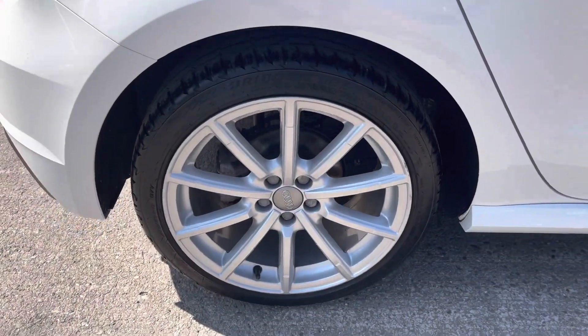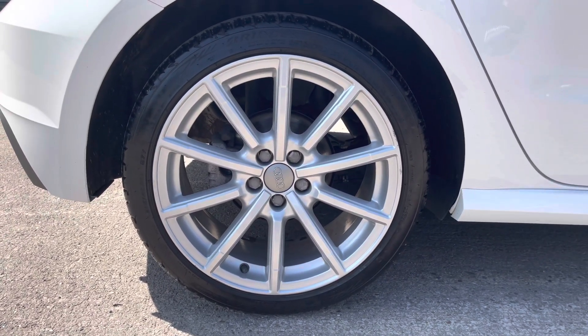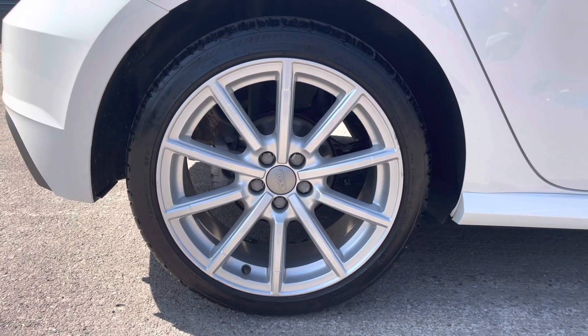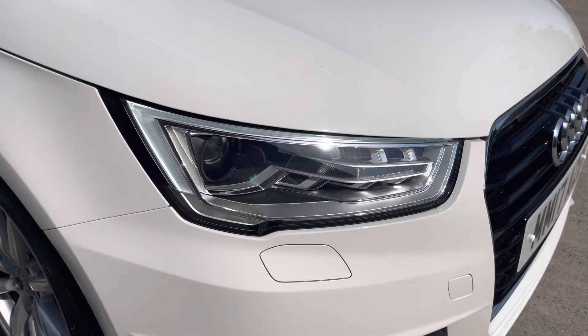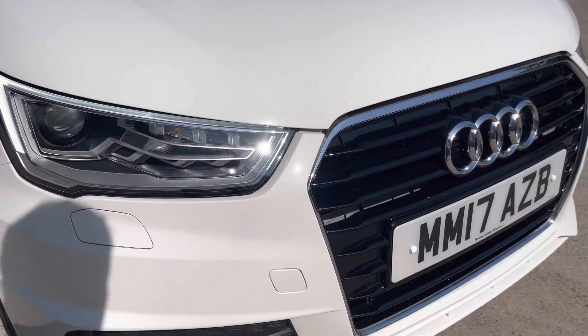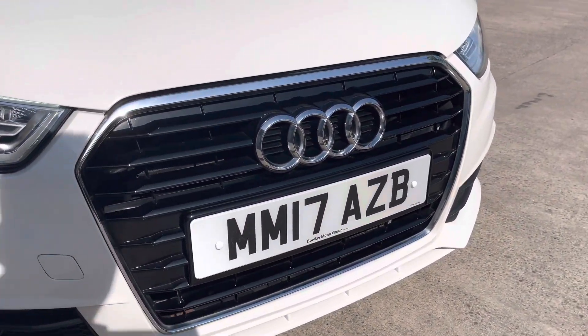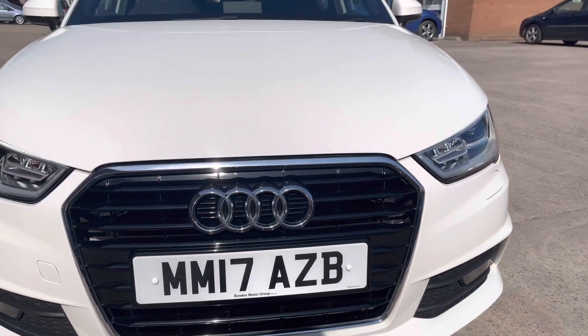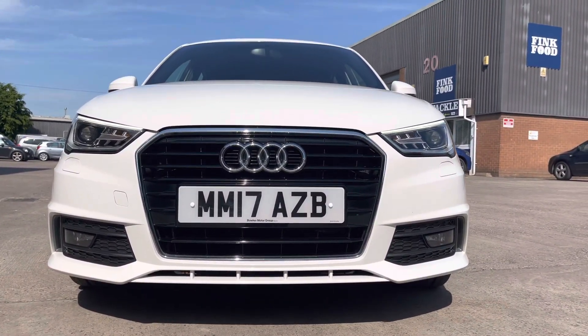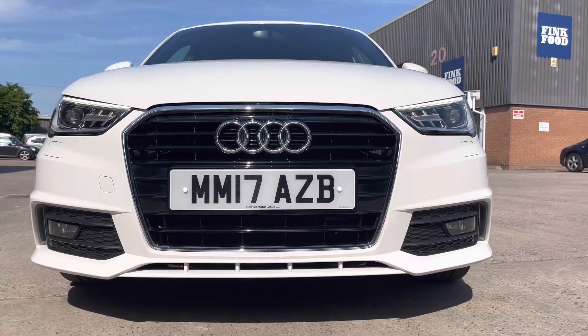The vehicle sits on these really nice looking 10-spoke design, high gloss 17-inch alloy wheels, which really do complement the overall aesthetic of the vehicle. And round to the front, we can see the really sharp headlights there, that do provide for a much more sporty look. We also have the high gloss black front grille with the chrome grille surround, along with the S-Line front bumper, which provides for again a more sporty look.